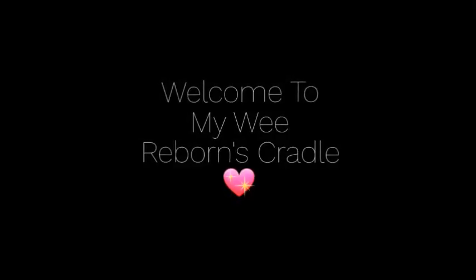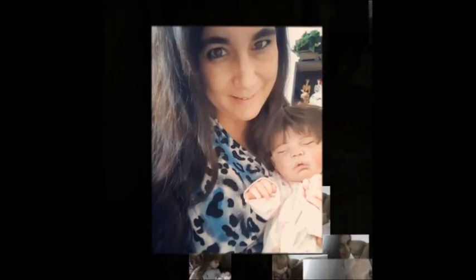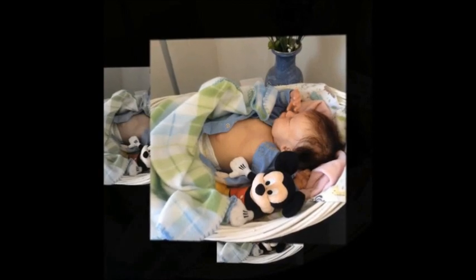Hey guys! Happy Thursday! The sun is shining so bright. My hair looks brown, you know? It's crazy, you guys. It's just flooding in here — it's gorgeous outside. The sun is shining, the snow is melting more and more. Yay, I'm happy.